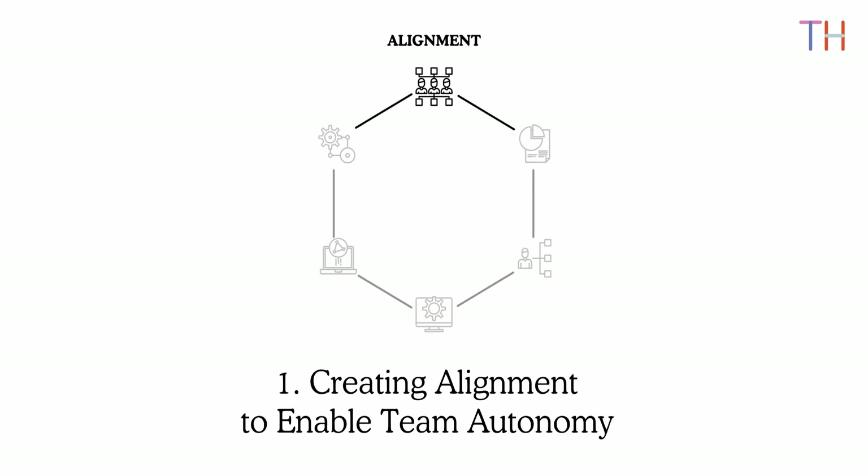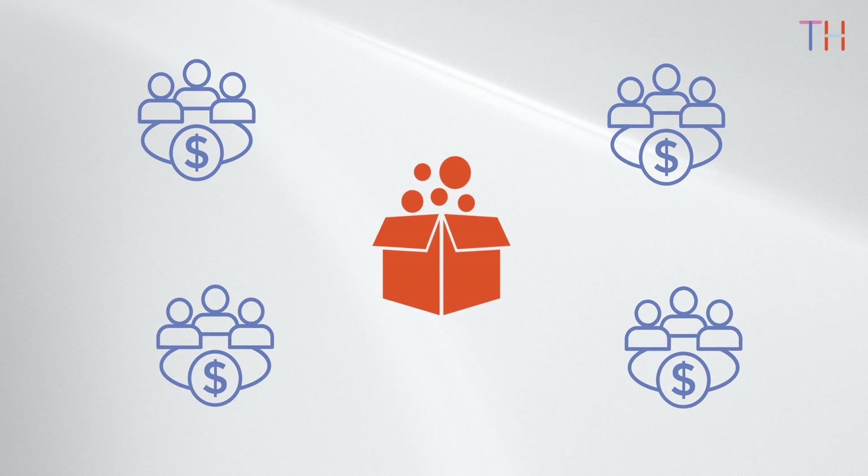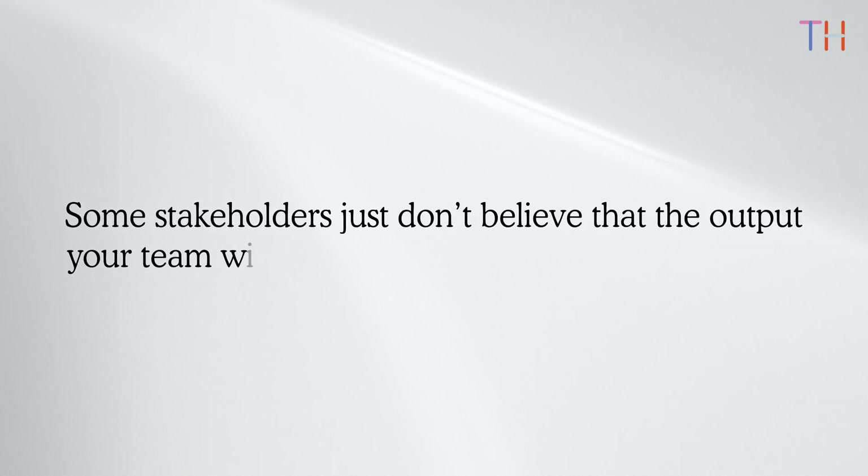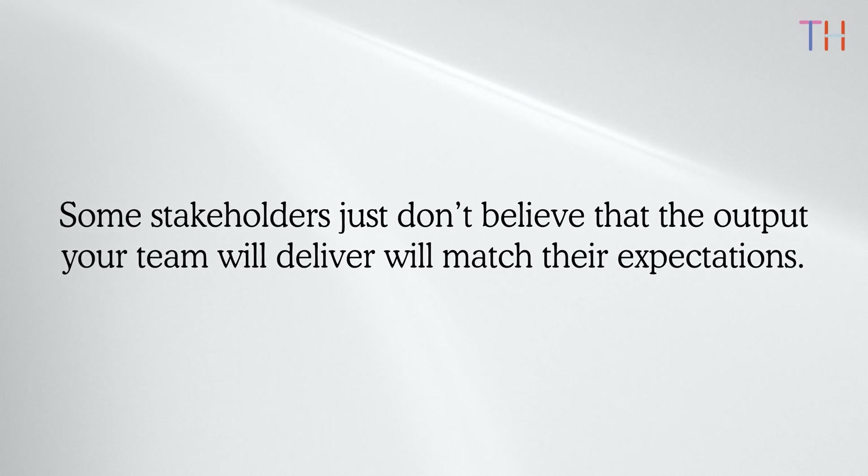Let's start with creating alignment to enable team autonomy. Almost every product manager knows this situation: some of your stakeholders keep coming up with particular features they want you to build into your product. This is bad because it immediately focuses on the solution space without understanding the problem space, and it probably happens because of a lack of trust. The best way to resolve this issue is to focus on alignment early on in product discovery and commit to a particular outcome rather than features.